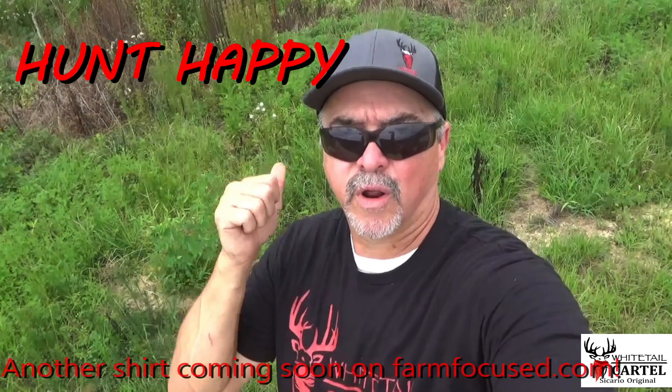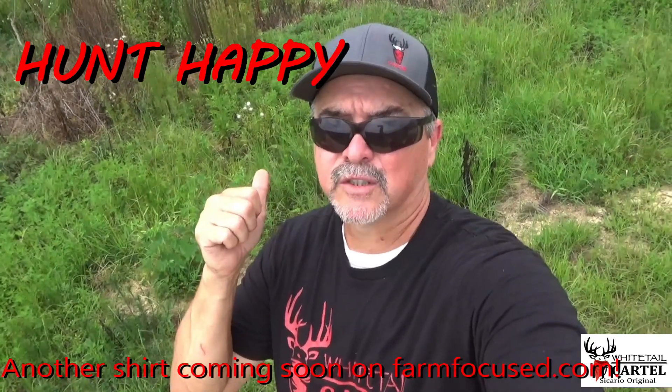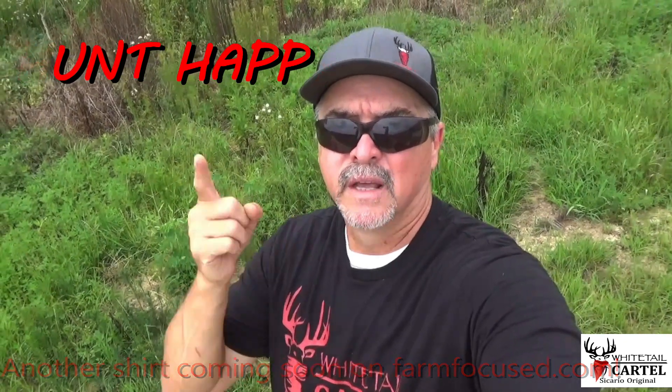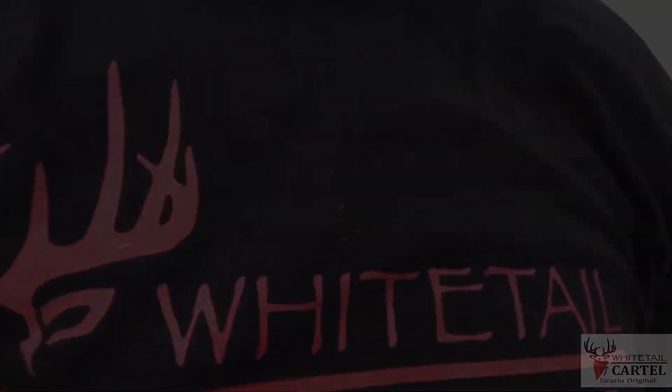It's not like a food plot where you did it right now and it mattered right now. This will take a few years to get pristine, but I'll do follow-up updates as we go. The main thing: don't hunt ticked off — hunt happy. Enjoy being out in the Creator's creation. If I see a four-pointer, I'm hunting happy. Thank you guys for watching — like, subscribe, check us out on Farm Focused. We'll be giving you some updates, hopefully catching some more hogs, and we'll see you next time on the Whitetail Cartel.